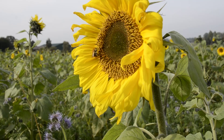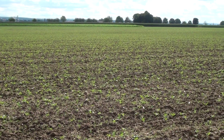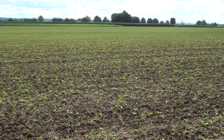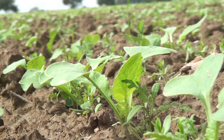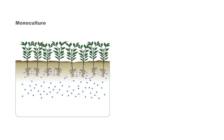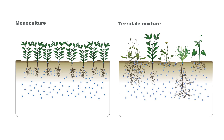Terralife adds value to your soil. Terralife mixtures are intelligent seed formulas. Each mix is a composition of at least five different crops. Unlike cover crops that are based on one crop only, mixed crops root in various soil layers, thus tapping into different nutrients.